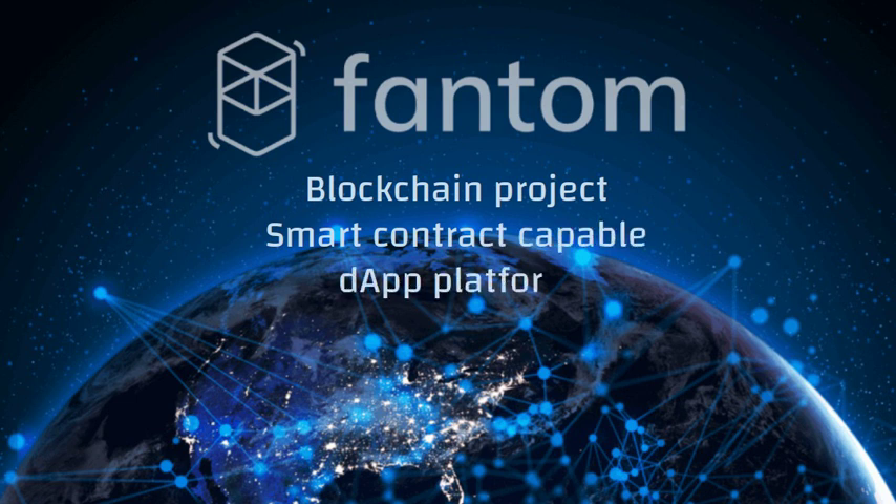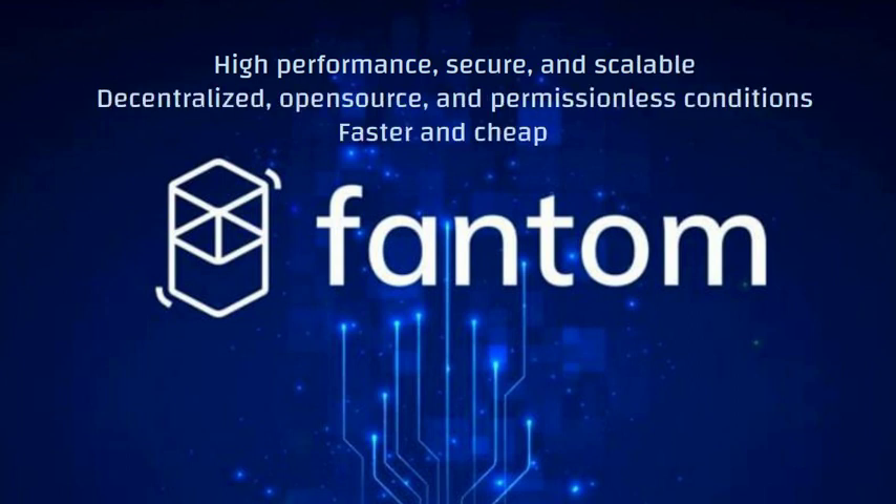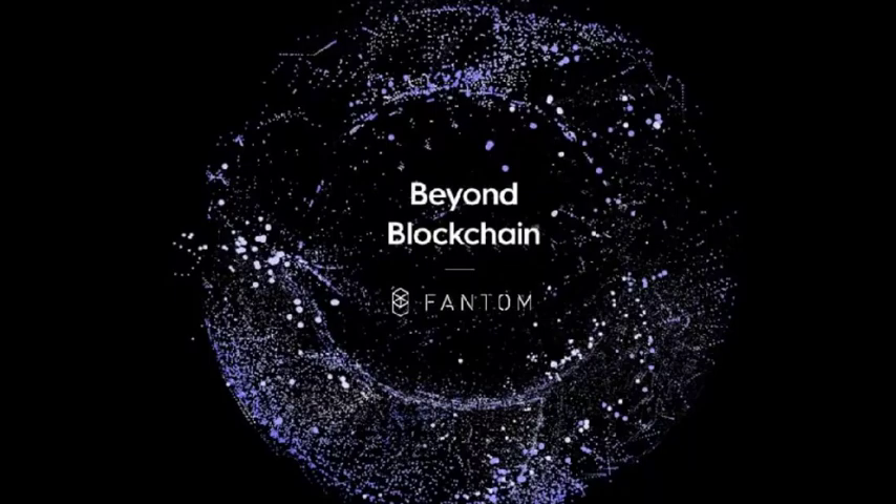What are the advantages of Fantom? High performance, secure, scalable, decentralized, open source, and permissionless. It offers faster and cheaper transactions than older blockchains like Ethereum.